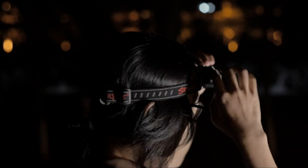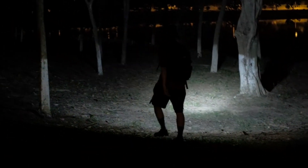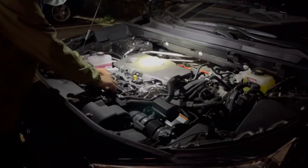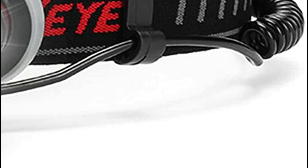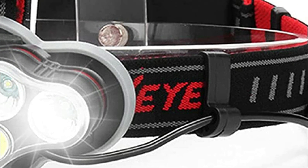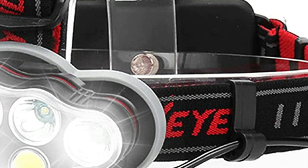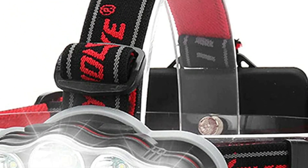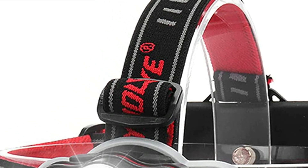IPX5 waterproof rating ensures water that splashes from any angle can be handled in normal use — it doesn't matter if you're fishing or hiking. This high-power headlamp weighs only 5.3 ounces and will not make you feel fatigued even if you wear it for long periods of time. It is great hunting equipment designed to work in a variety of situations to protect yourself in dark nights. The headlamp has a 90-degree adjustable angle and soft headbands to guarantee security and comfort.